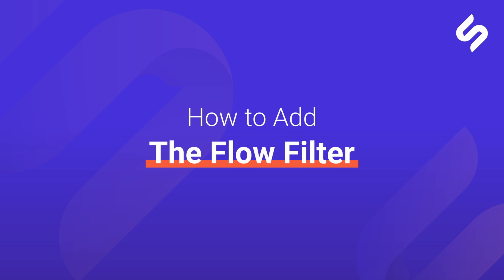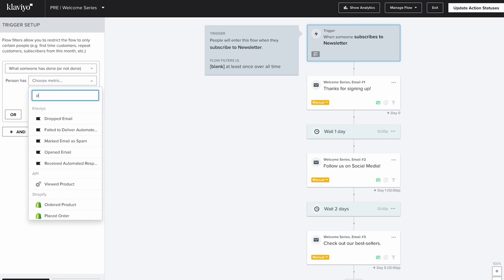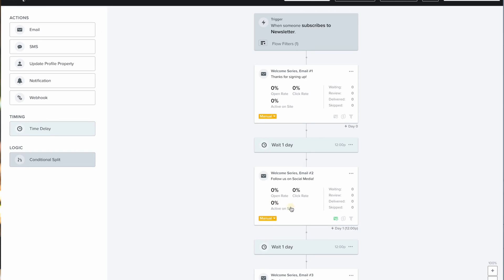To add this crucial flow filter, follow these simple steps. Click on the top left square and go to flow filters. Select 'place order zero times since starting this flow' and you're all set. Last tip: switch off smart sending for each email inside of this flow. This will prevent skipping emails inside of this flow due to campaign sends. I'll leave you a link to learn more about smart sending down below.